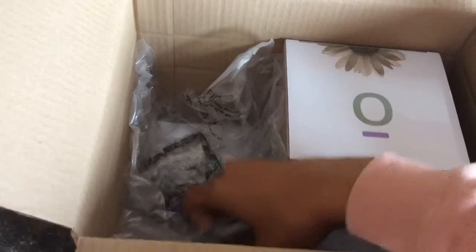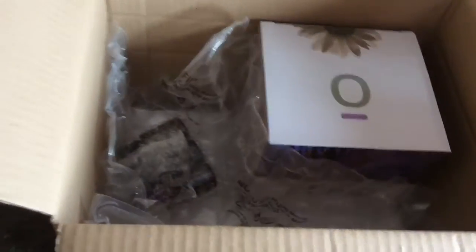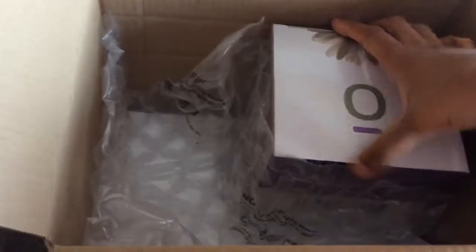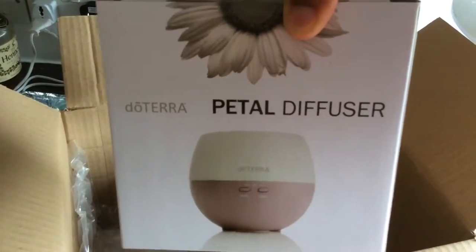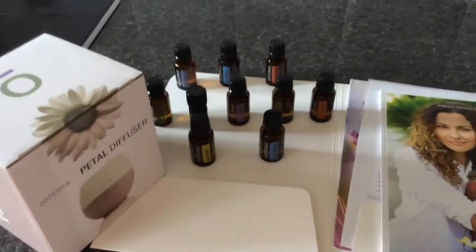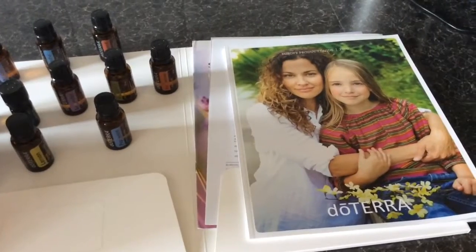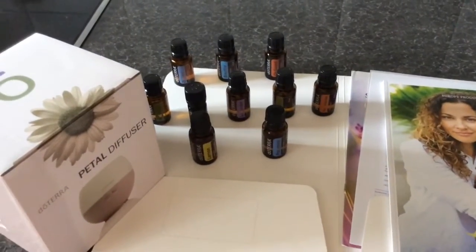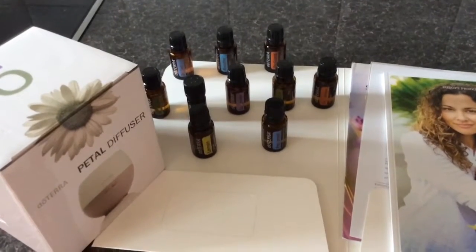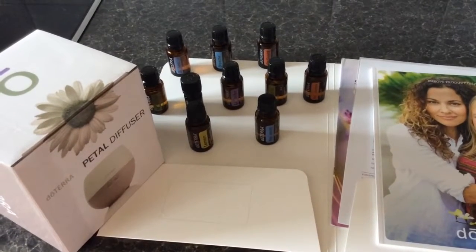So we've got some oils — this is the diffuser, let me show you better. Here are all my essential oils that came with my starter kit, and this is just the literature that comes with it to tell you about the oils, the business, everything like that. I'm so excited because anyone that has used essential oils before would know that they are amazing.